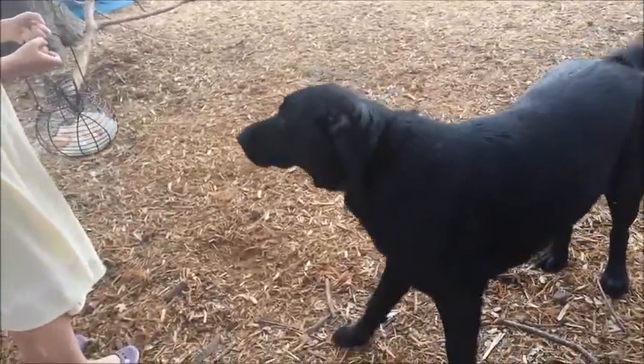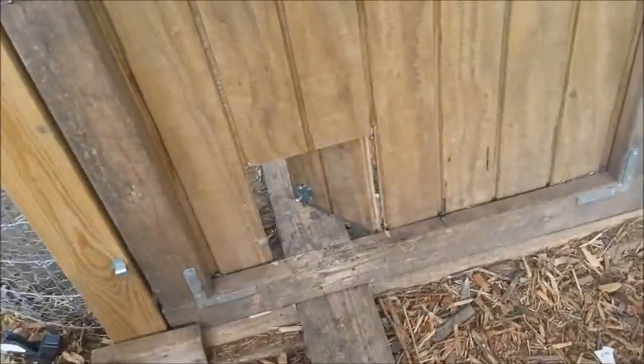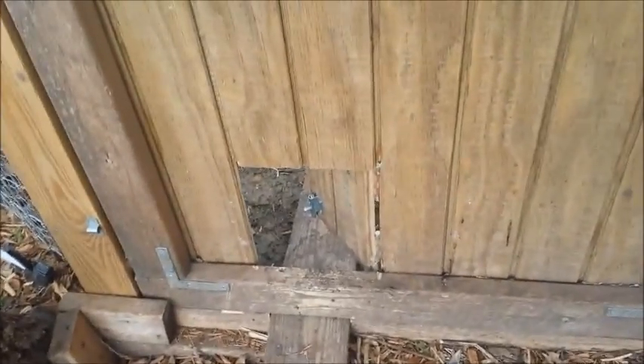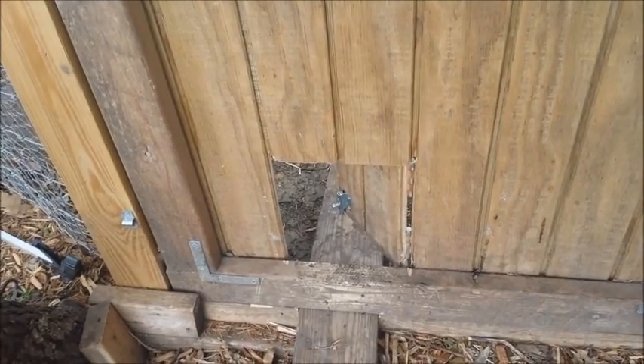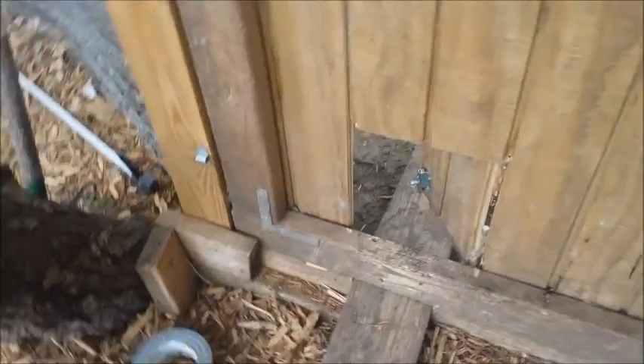Mr. Bad Dog, who ate all our eggs before — Duke loves eggs. We were having trouble with Duke eating all the eggs; we were only getting two or three eggs a day, and I finally determined it was because he was eating them.